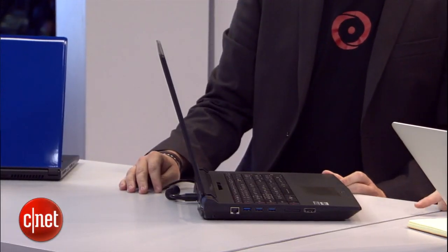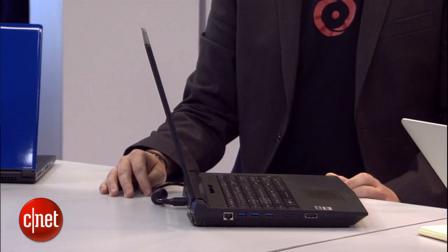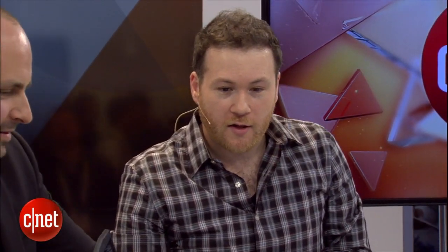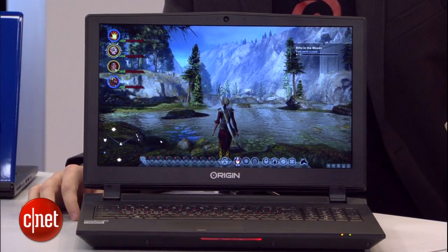This is the EON 15X, a 15-inch laptop. It's running an i7-4790K processor, which is usually only found in Z97 chipsets on desktop machines — usually only found in full desktops. Right now we're looking at it running Dragon Age Inquisition. Looks pretty fantastic.